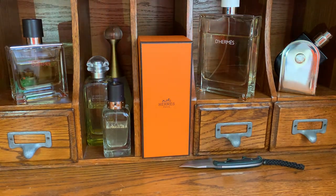Hello ladies, Bobby Orr here, and I'm going to unbox my first Hermessence bottle from the House of Hermès.